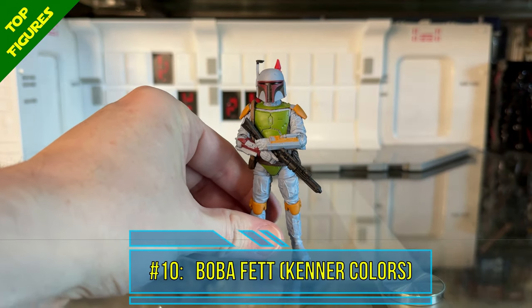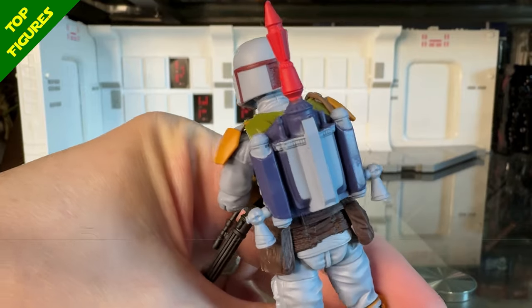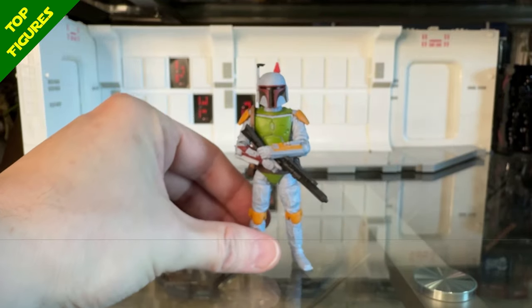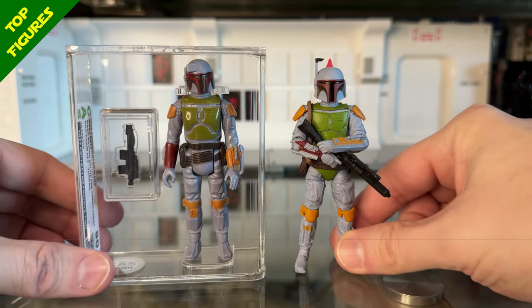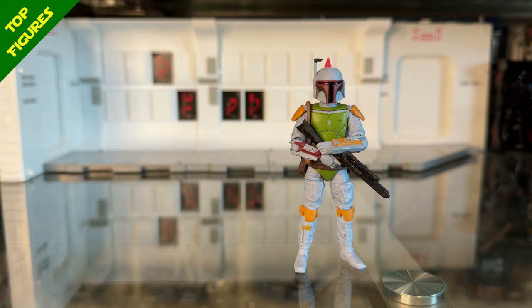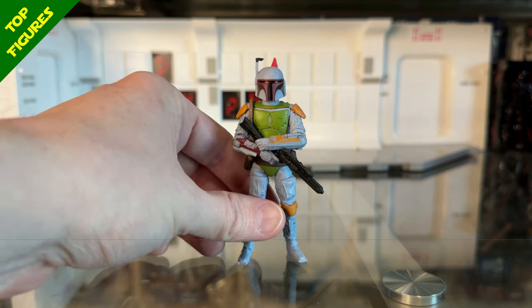Starting off the top 10 at number 10 I chose Boba Fett in his Kenner Colors. This is one of my favorite TVC releases of all time, but since it is just a repaint of a previous Return of the Jedi Boba Fett mold I knocked him down to number 10. It's a great mold for Boba Fett and it's got that nostalgia from the Kenner line. They did a great job matching the old school colors — it just fills me with nostalgia and joy. I love this release.